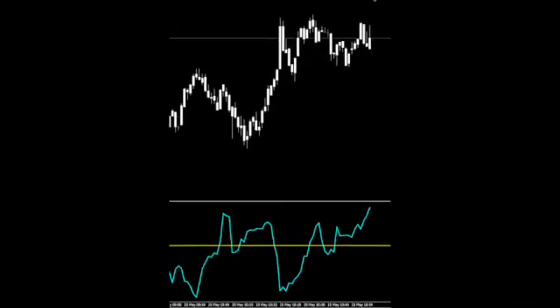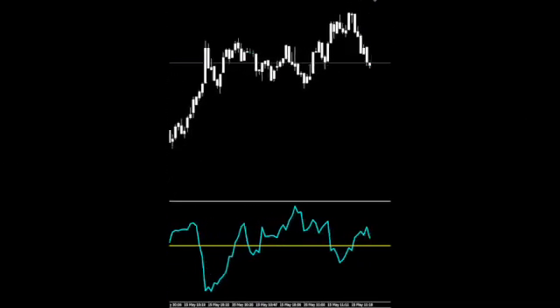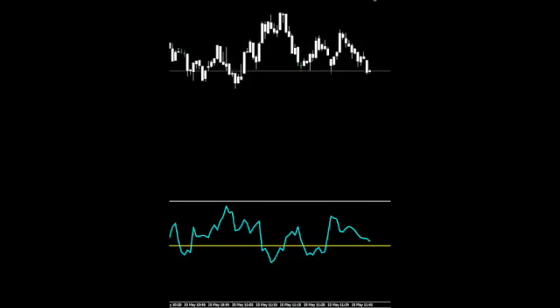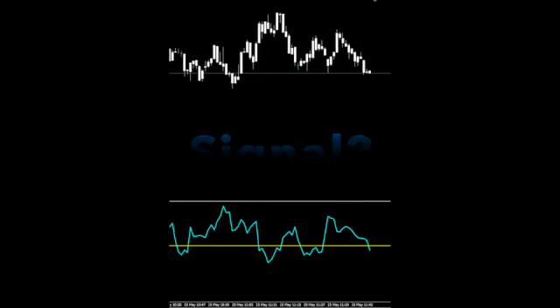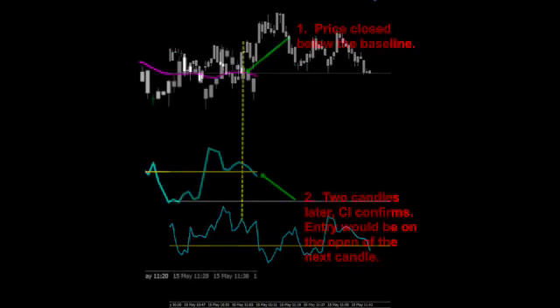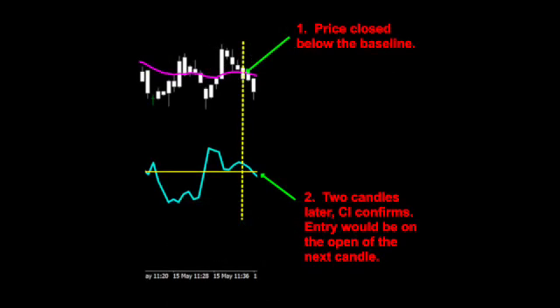We'll let price roll for a few minutes to get our brains on the same wavelength. Let's take this first close below our midpoint. The Choppiness Index signals that price is entering a trending condition, but we can't act on that alone — we need other indicators. Let's take a look at this screenshot of the signal with the baseline added. Notice that the baseline gave us the initial signal, but we needed to wait just a little bit longer for our volatility indicator to confirm.